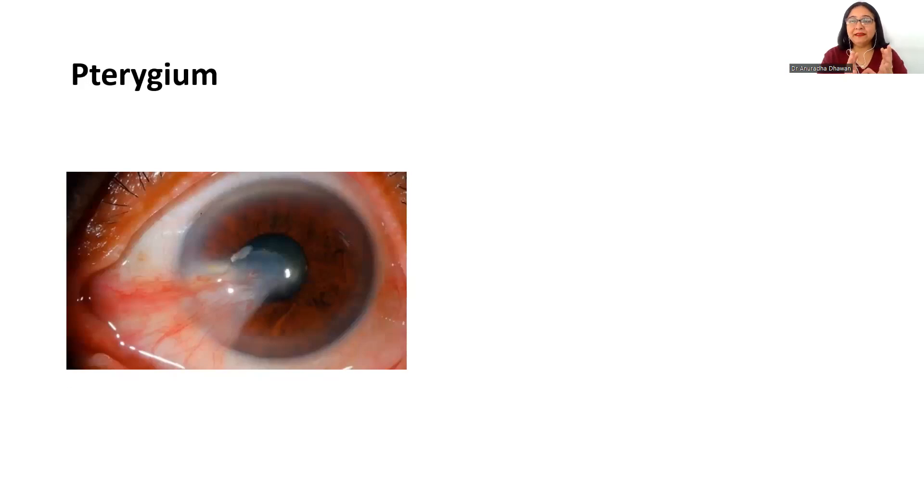Moving on to another common lesion given in the exam as an image diagnosis — pterygium. How do we identify pterygium? A fleshy, triangular, wing-like fold of the conjunctiva, usually starting from the nasal part of the eye and covering the cornea — it can encroach till the limbus or the central area. A fleshy triangular wing-like growth arising mostly from the nasal conjunctiva, encroaching upon the cornea, is your pterygium.